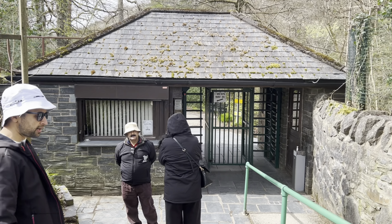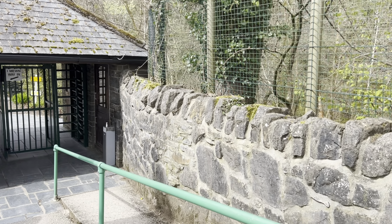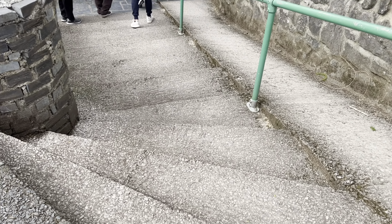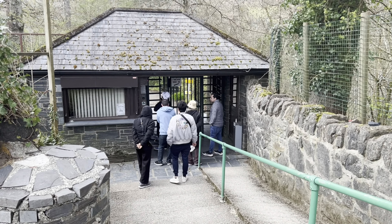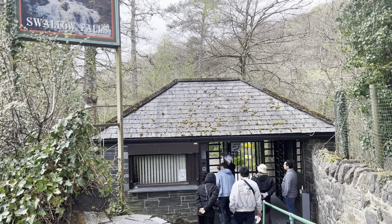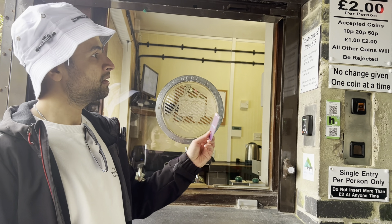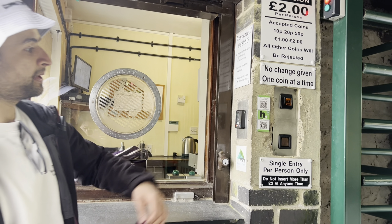We have just parked our car outside the premises and the entry is £2 per adult. Here we can either pay by card, where we just tap once and then one can enter, or we can pay by coins.